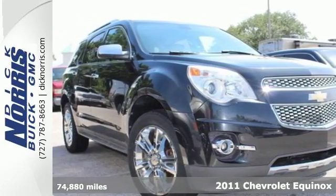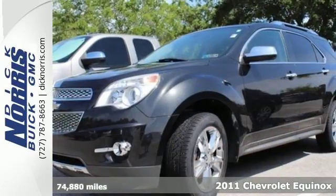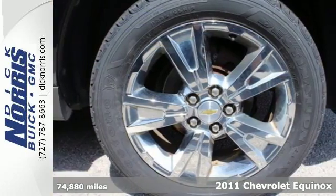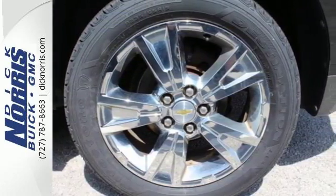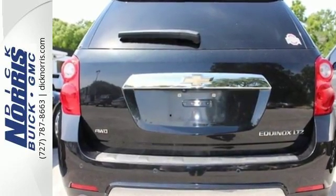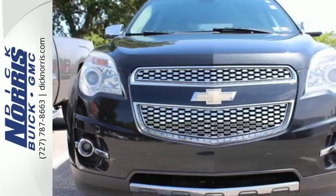It's a 2011 Chevrolet Equinox. OnStar telecommunications, electric speed proportional power steering, stability and traction control, child safety locks, and a 6-speed shiftable automatic transmission are all standard in this roomy and refined Equinox.